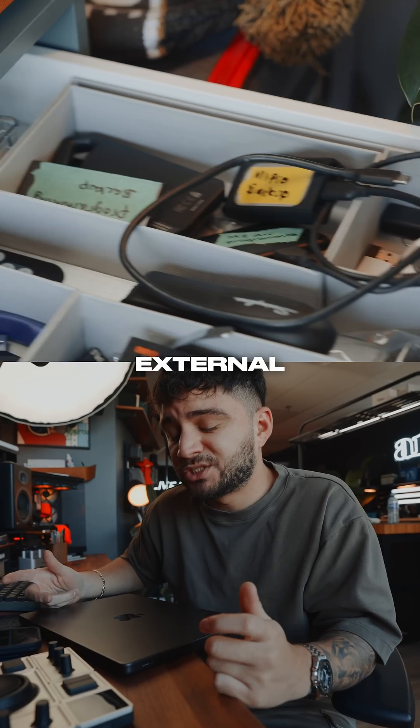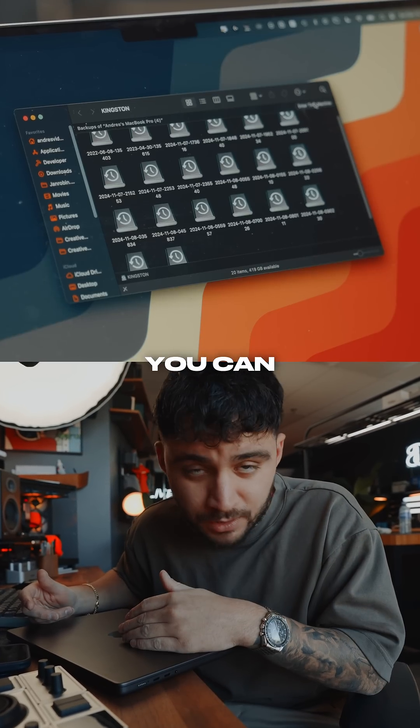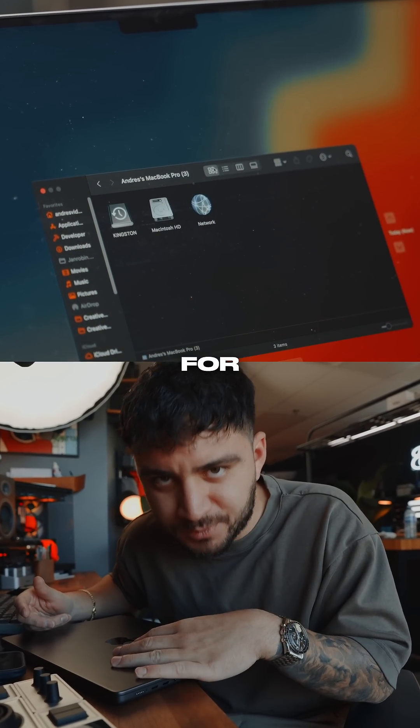Also, create backups. Buy an external storage and create your backups. I've got a few of these, and with the Time Machine app you can create all sorts of backups for your MacBook.